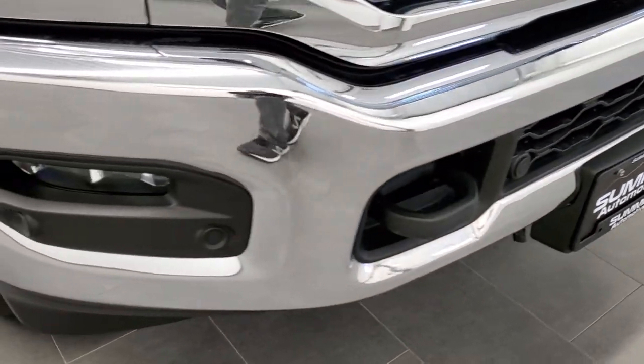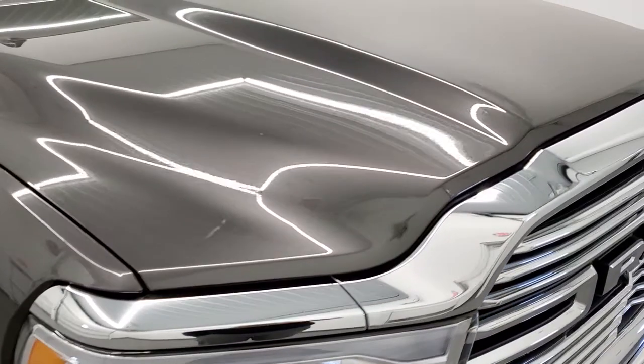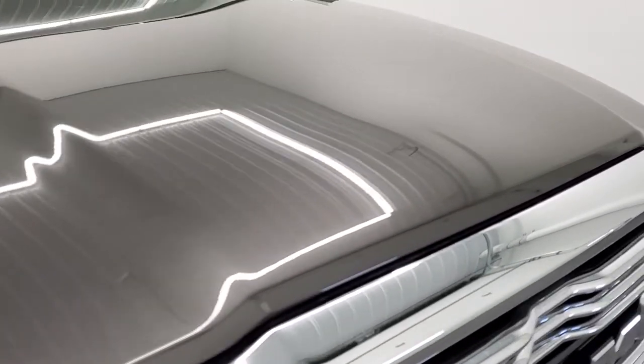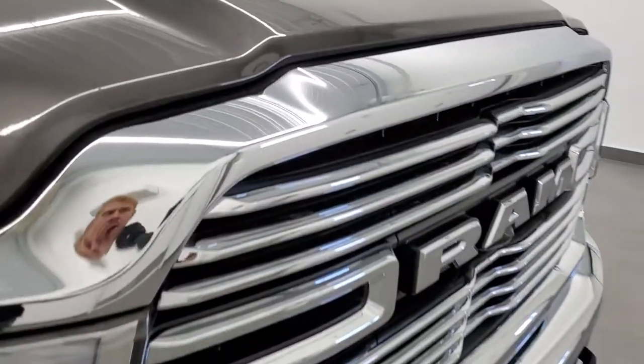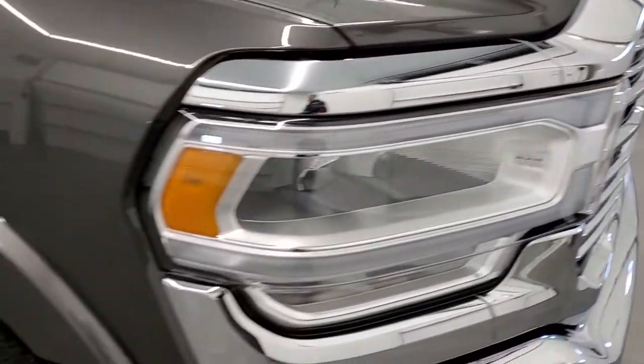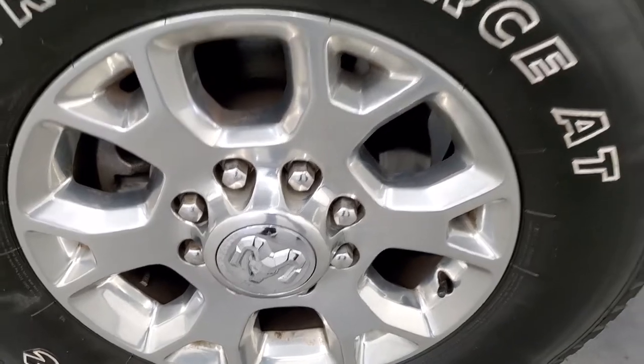No dents or dings on that front bumper. The hood is in excellent condition as well — I didn't see any dents or dings on there and the grill looks really good. Passenger side front fender has no dents or dings, and the passenger side rim has no scuffs or scrapes.